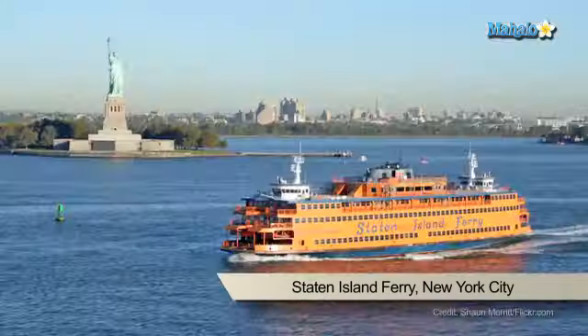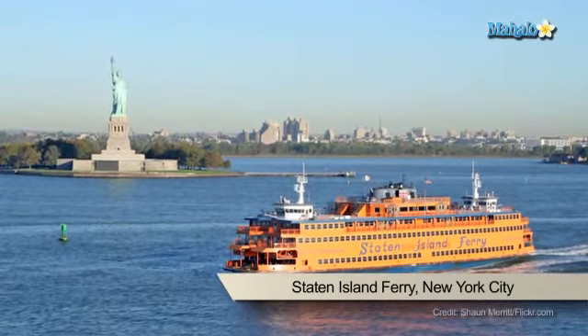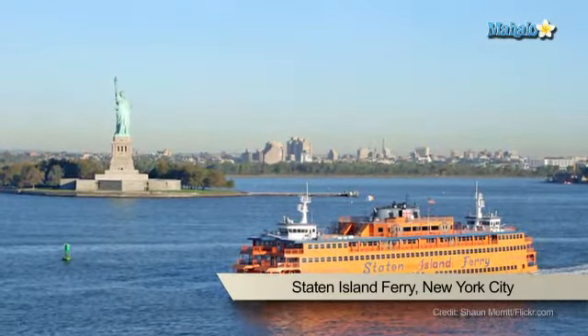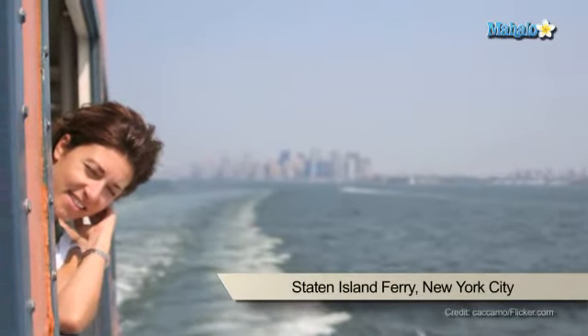The Staten Island Ferry provides 20 million people a year with ferry service between Staten Island and Lower Manhattan. Over 3,500 trips are made annually and it is the only non-vehicular mode of transport between Staten Island and Manhattan. From the deck of the ferry you'll have a perfect view of the Statue of Liberty, Ellis Island, and a lot of the skyscrapers in Lower Manhattan. It's also a perfect place for a photo opportunity if you're sightseeing in New York City.